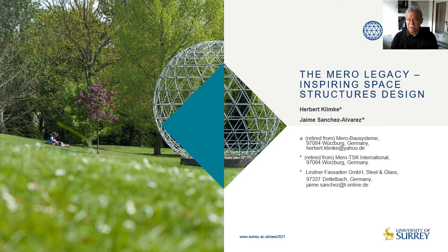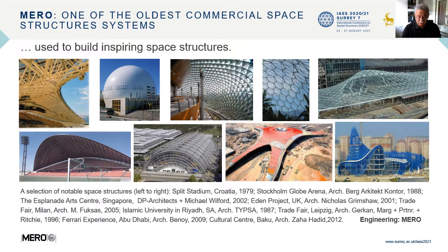The MERO Legacy: Inspiring Space Structures Design, by Herbert Klimke and Jaime Sánchez Álvarez. We have just a few minutes to draw your attention to some space structures which might inspire your work. Here is a selection of notable space structures which have been built with MERO. MERO is one of the oldest commercial space structure systems, and it has been used to build inspiring space structures.